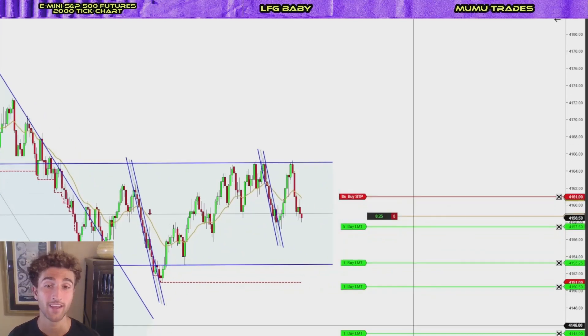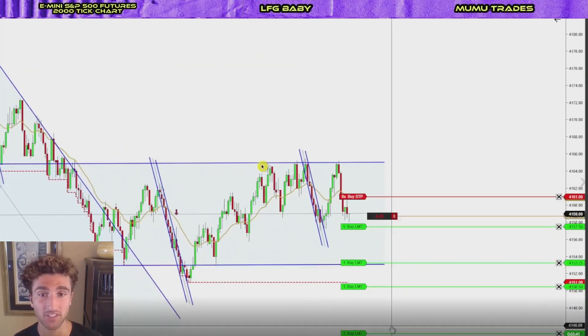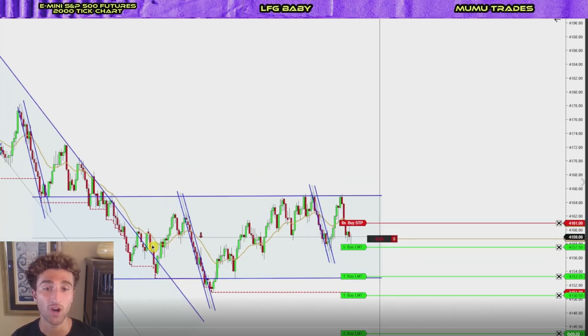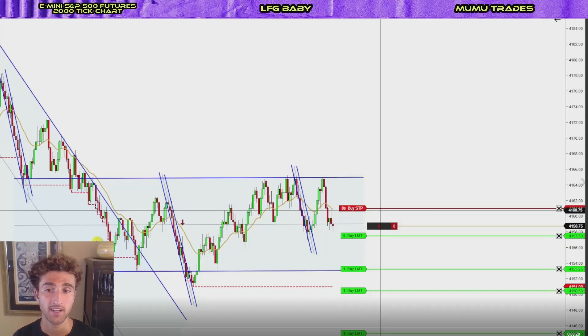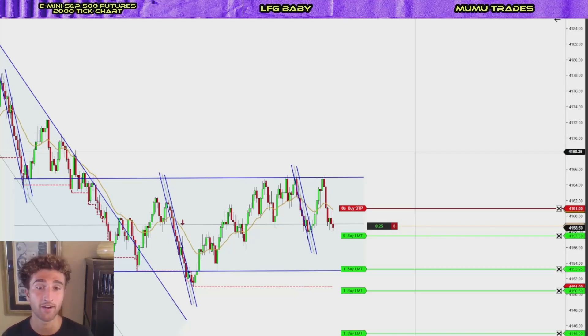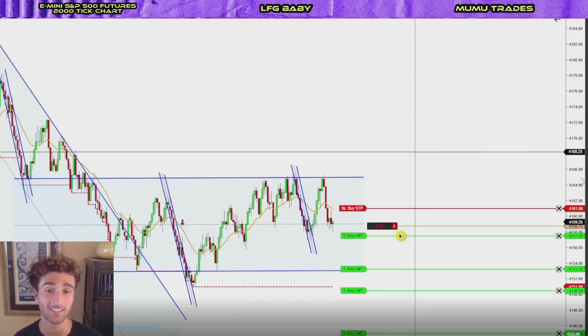The third trade of the day was unfortunately a losing trade. Similar thinking to my previous trade — we were coming from these highs, had bounced several times, had a strong push below the EMA, a lower high with a nice bearish bar. However, you never want to trade directly into the midline of a range. I was going short directly into that midline, which is a big no-no. I was cognizant of it, but because we had touched the top of the range so many times, I was confident we would test the bottom of the trading range. After I got stopped out, price did go exactly where it was expected to go.